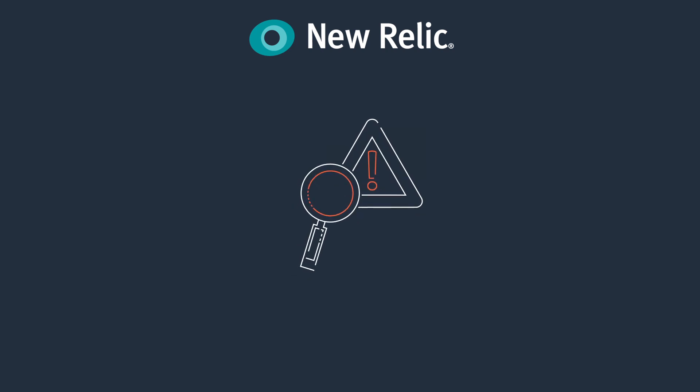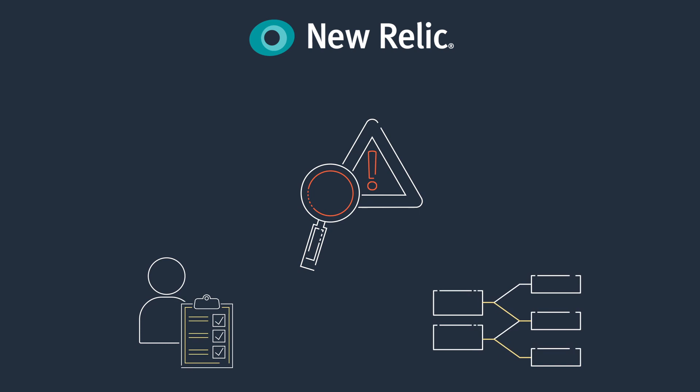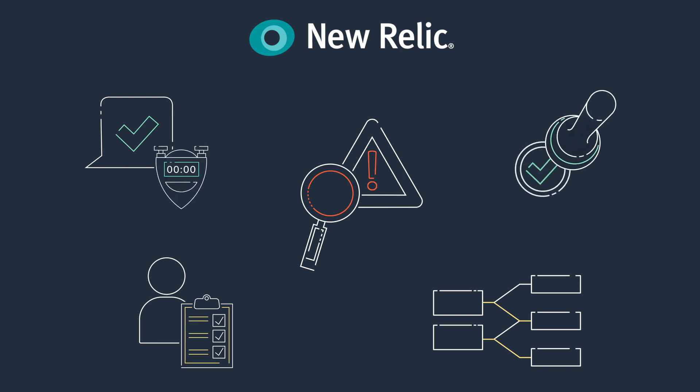New Relic in the AWS marketplace mitigates risk by proactively determining risks and dependencies via host inventory capabilities and service and health maps. New Relic offers intelligent alerting to detect and resolve issues earlier, and its insights provide proof of migration success.